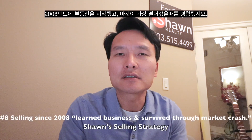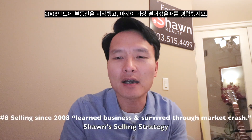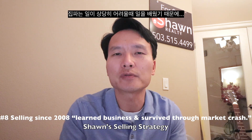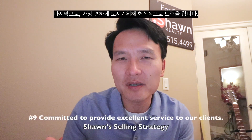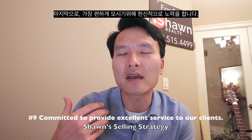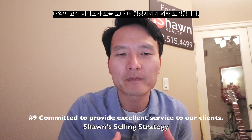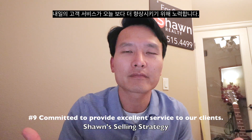I've been selling since 2008. I've been through the market crash — it was a tough time for a few years — but I learned the ropes during that time and I believe that really benefited me to become a better realtor. The last thing is our commitment to provide excellent customer service. We want to do better tomorrow than today.